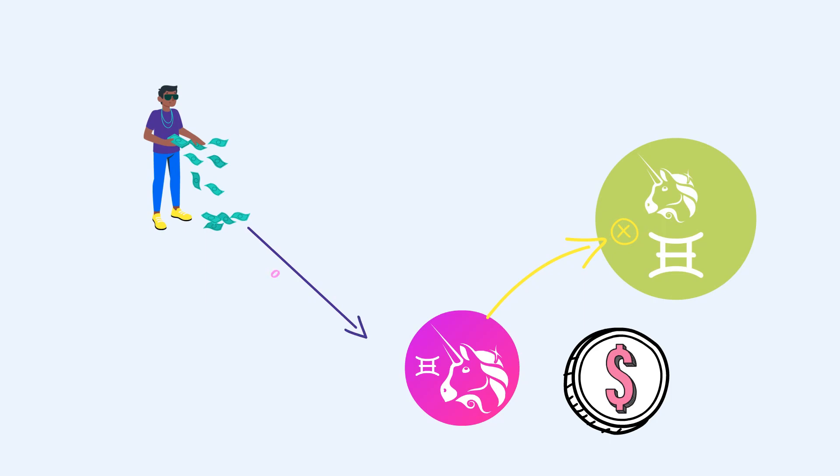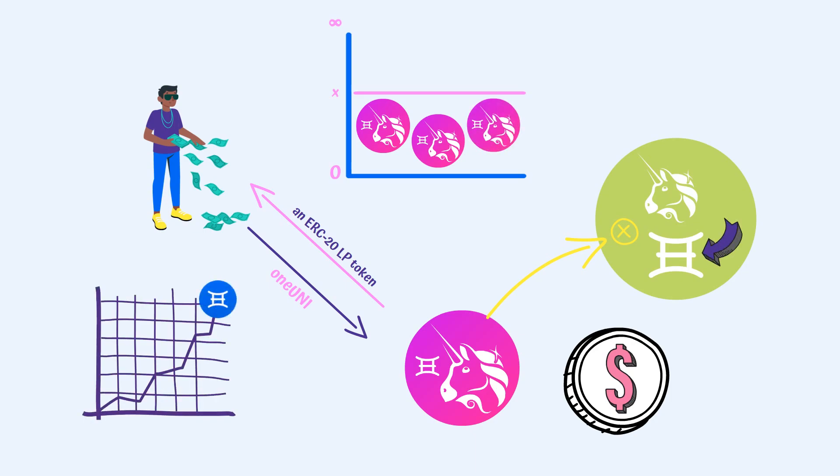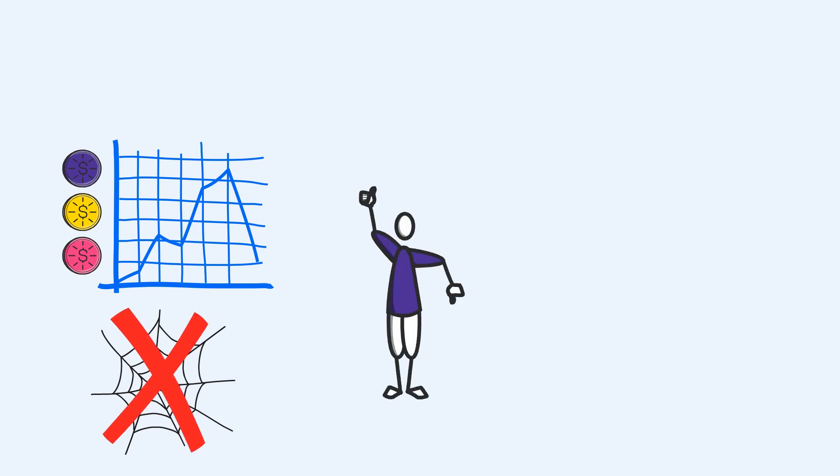A 1UNI Angel Vault creates a position in a Uniswap v3 pool that has the 1UNI-Ichi pair. 1UNI is the branded dollar that represents the UNI token. The Angel Vault receives only 1UNI from LPs, returns an ERC-20 LP token, and uses that to provide buy-limit orders — holding 1UNI liquidity under the current price range within the pool. As the price of Ichi fluctuates, the Angel Vault rebalances, ensuring it remains concentrated on the buy side of the token. With volatility being at the forefront of cryptocurrencies, without a safety net, a DeFi user can quickly go from gains to losses.